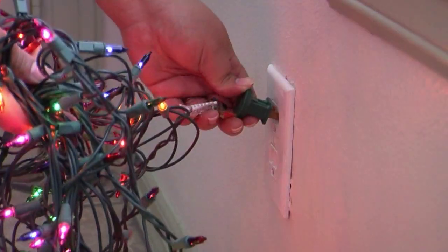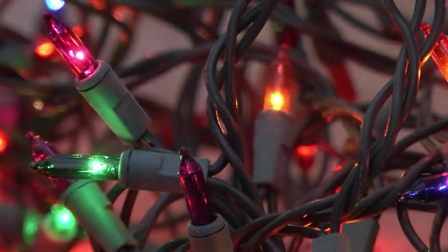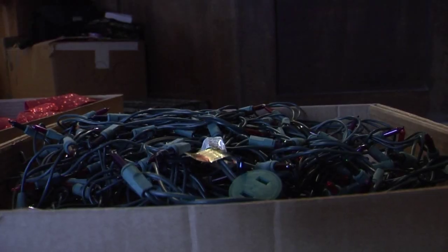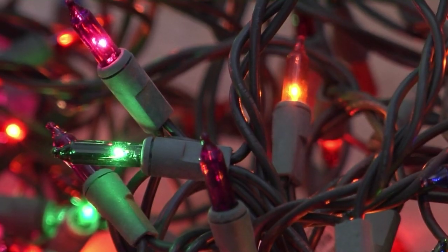Another precaution for the holidays: be careful when decorating your home with Christmas lights. When putting up strands of lights, make sure they have the proper UL listing and are from the proper manufacturer. Also make sure there are no nicks or cuts on the wiring before you plug them in.